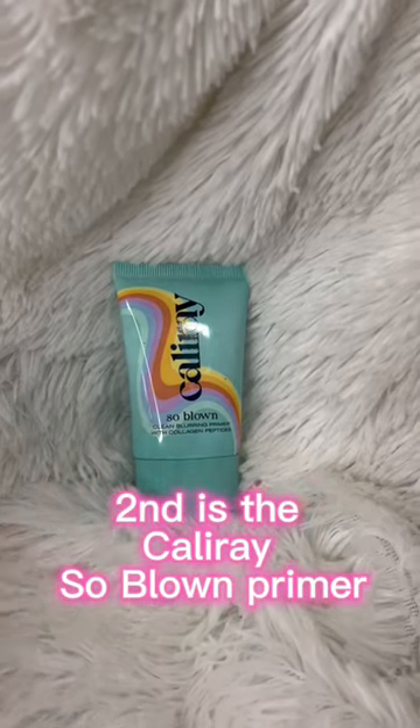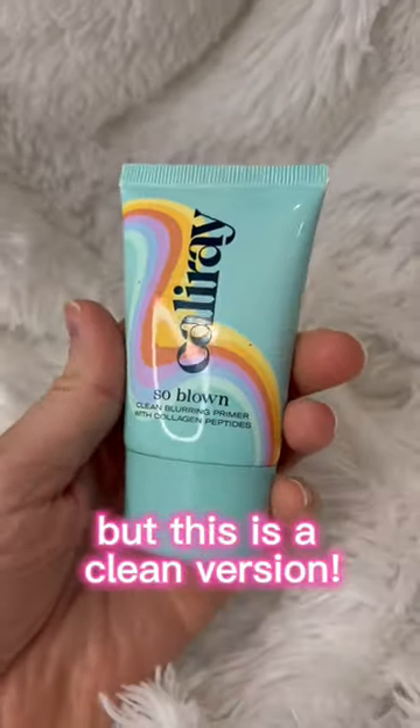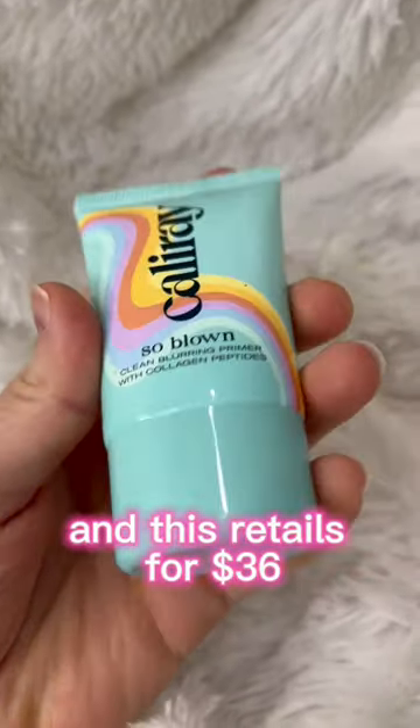Second is the Cali Ray Soblone Primer. This reminds me of the Smashbox Photo Finish, but this is a clean version, and it retails for $36.